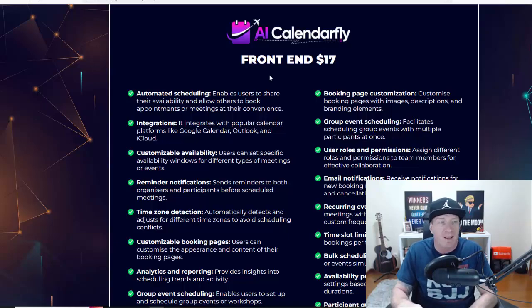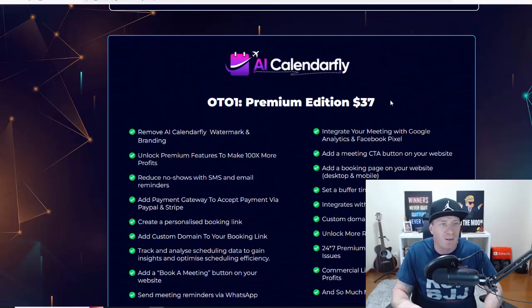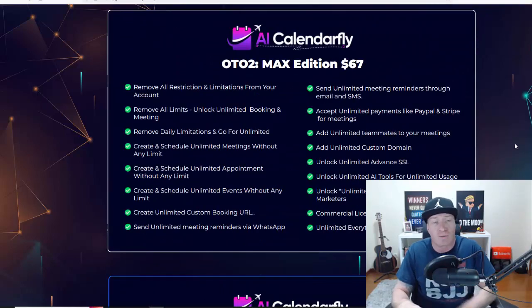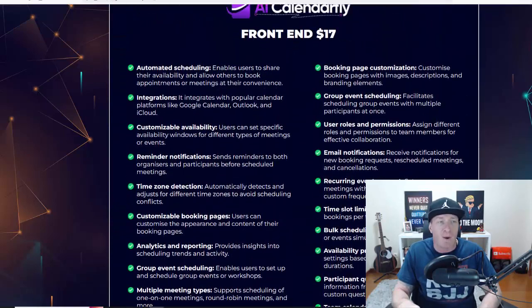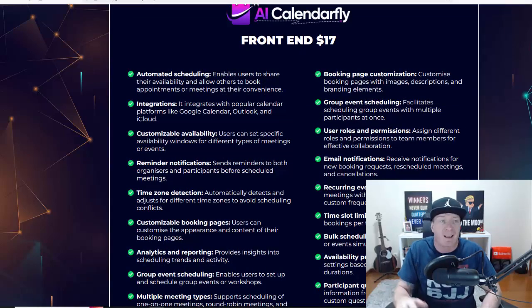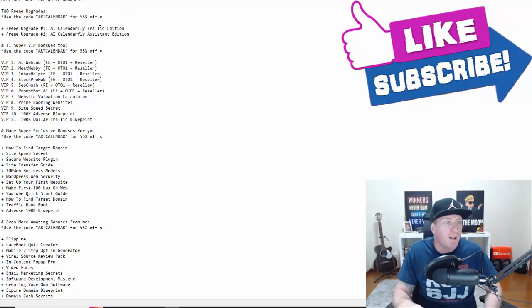All of these upgrades are optional and you'll be fine with the main version alone — everything you saw in this video is included. But if you do want to pick up one of these OTOs, I'd definitely go for the Platinum Edition. You also get two free OTOs from me as part of my bonus. My discount code works on the upgrades as well. Let's go over all the bonuses I have in store for you — $100,000 worth of bonuses, all yours for free.